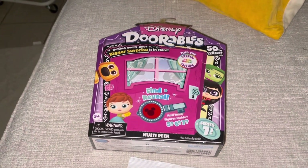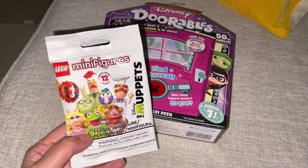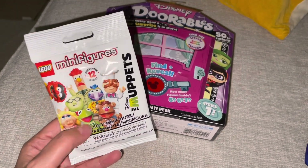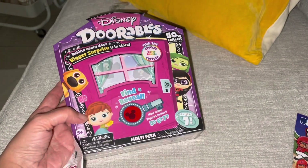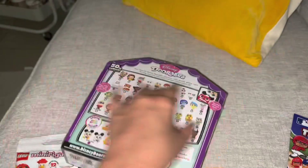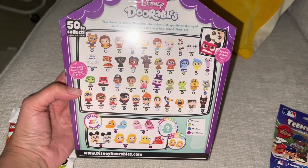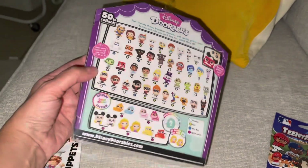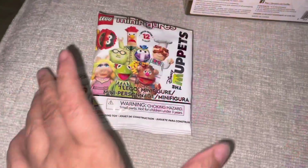Hi guys, it's Lisa. I hope everyone is well. I have a couple of things to unbox here. This is a LEGO minifigure — I loved it because it's the Muppets, and it's a combination set. You have all of these to get. I have quite a few already, so I'm hoping I get different ones. Let's open it up and see.